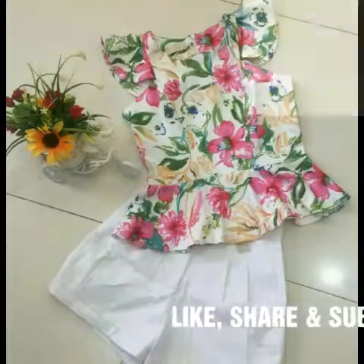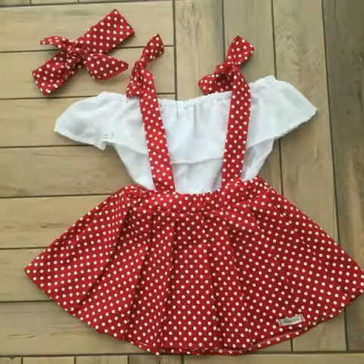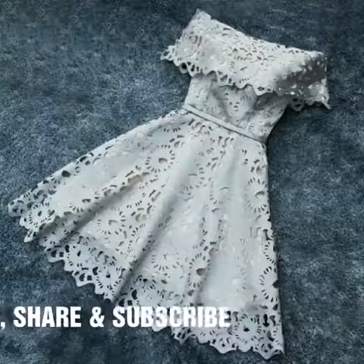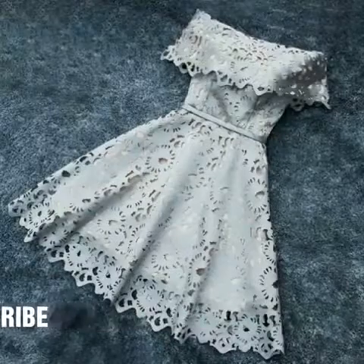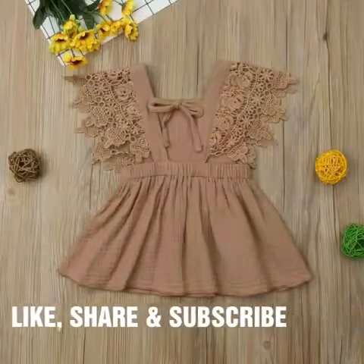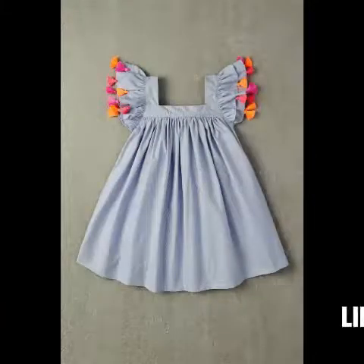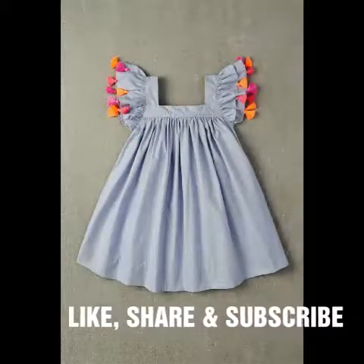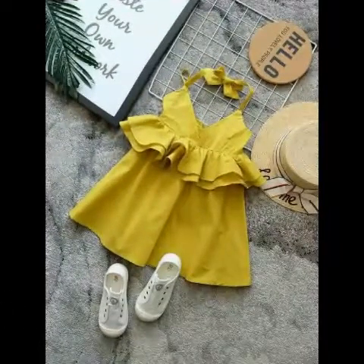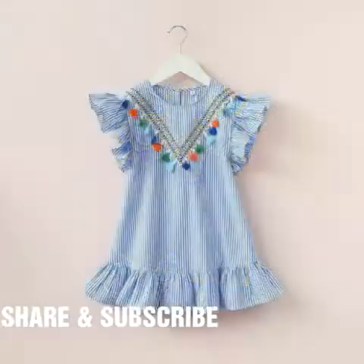I hope you are enjoying this video. Please must like this video and must share this video with all your contacts. These are very beautiful, very stylish frock designs — some frocks are smoky type. Thanks for watching this video.